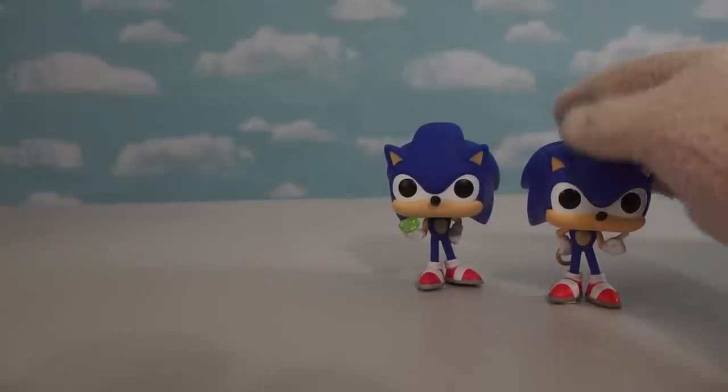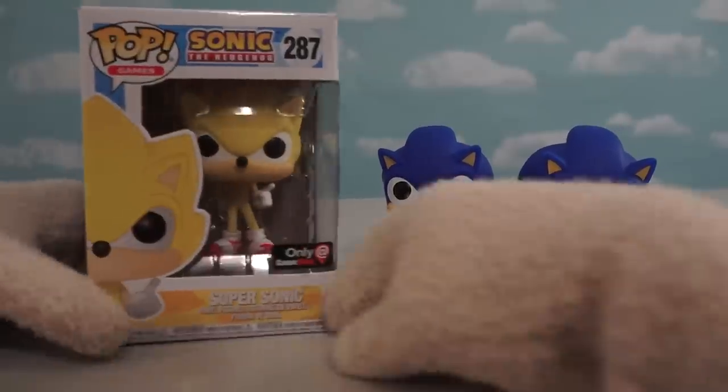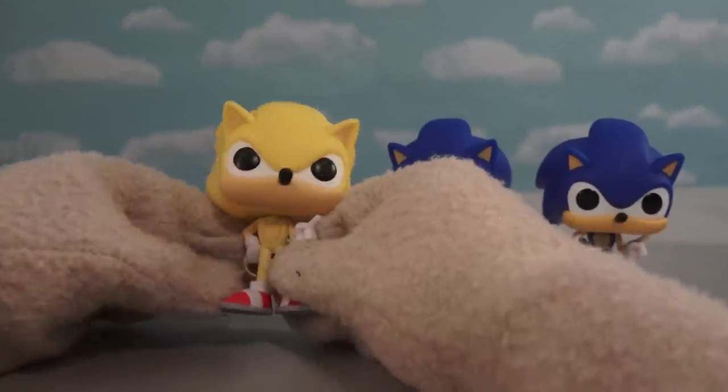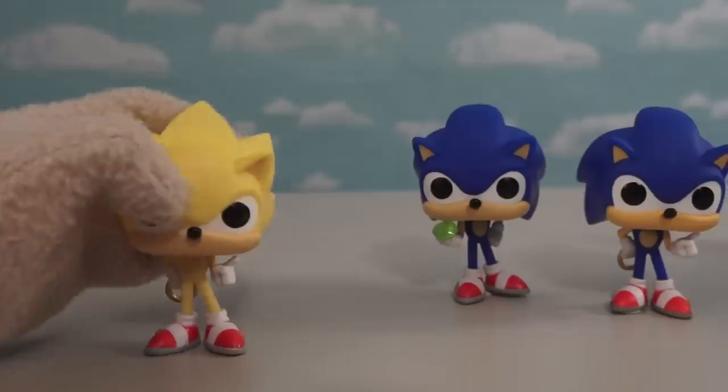Now, if you're saying to yourself, hey wait a minute — we've got too many Sonics in this line! Well, you better brace yourself, crybaby, because we've got one more Sonic to show you! And this one is the Super Sonic, available only at GameStop stores! This one's a little bit different, because instead of being blue, this one is yellow — because he's collected all of these emeralds here to turn himself yellow!